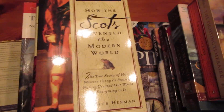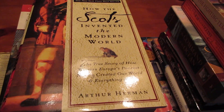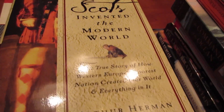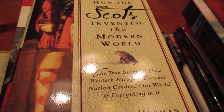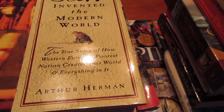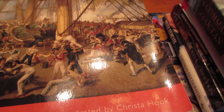Arthur Herman also wrote How the Scots Invented the Modern World. This one's not about naval history, so it's kind of a tangent. The subject matter is much less interesting to me, but I still found it to be a pretty good book. I would recommend it in general, but in terms of naval history, it doesn't have much there.